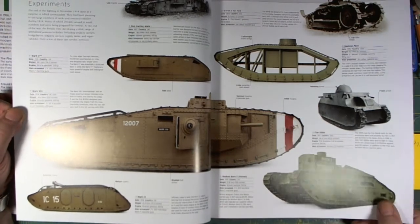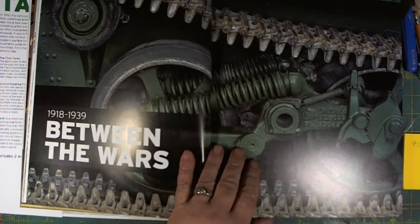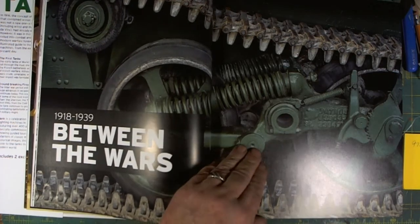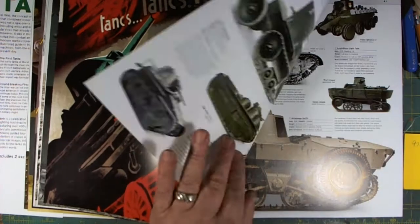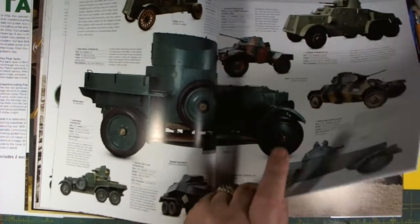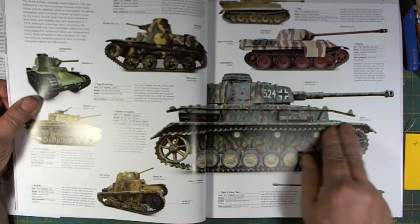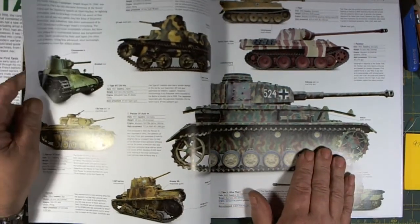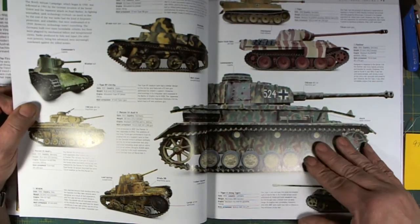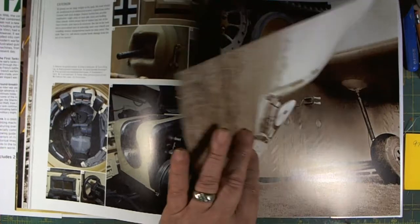We also have the experimental tanks — everything to do with tanks is in here. Moving to the between-the-wars section, 1918 to 1939, with beautiful color photographs and explanations on each one. Here we go — this is the Panzerkampfwagen 4, Variant H, without the Schürzen, a vehicle I particularly like.